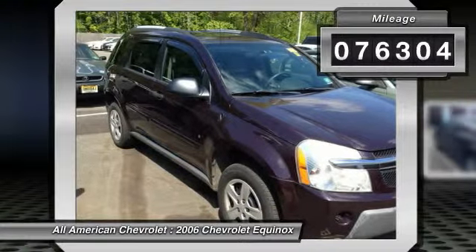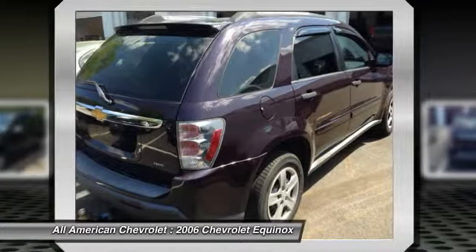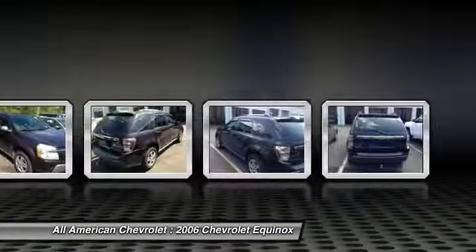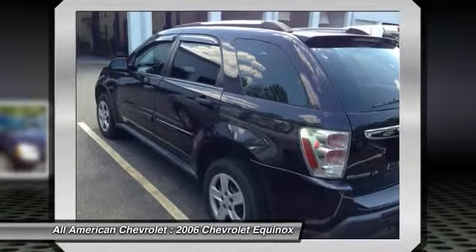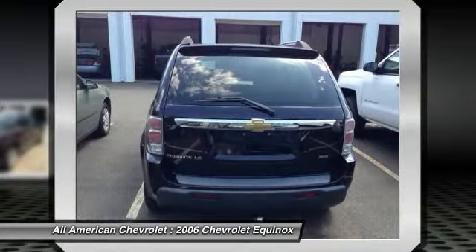Enjoy safety and stability with this all-wheel drive vehicle and drive with confidence in any condition. The Equinox LS has been lightly driven and there is little to no wear and tear on this vehicle. The care taken on this gently-used vehicle is reflective of the 76,291 miles put on this Chevrolet.